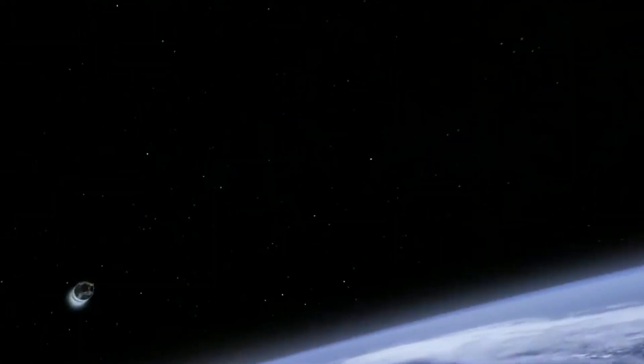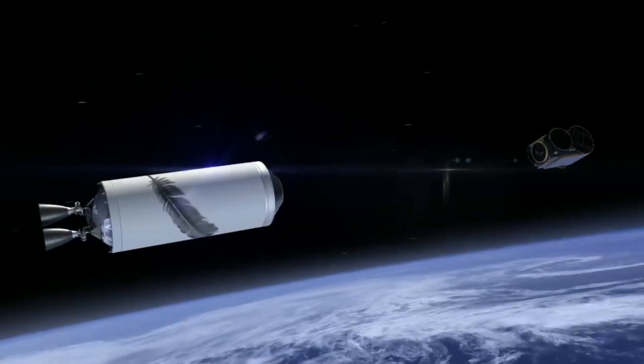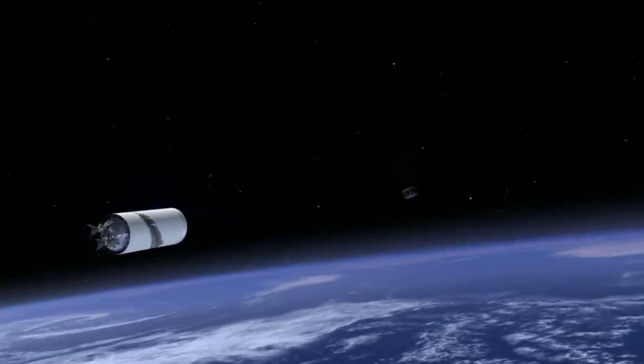Prepare to save. Copy that. All systems nominal for payload deployment. Payload has been deployed.